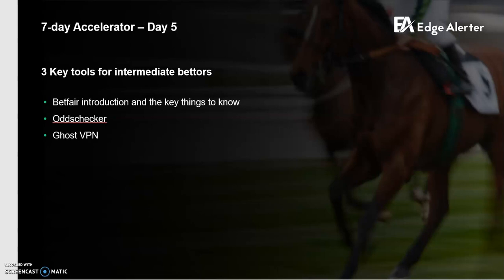The three tools I'm going to go through are Betfair — I'll cover an intro and the key things to know both for this system and generally. Second, I'm going to go through Odds Checker, a really good odds comparison service, and how to utilize it to get the most out of it. And finally, Ghost VPN, a VPN platform that allows you to bet in-play from Australia on Betfair and stay under the radar.